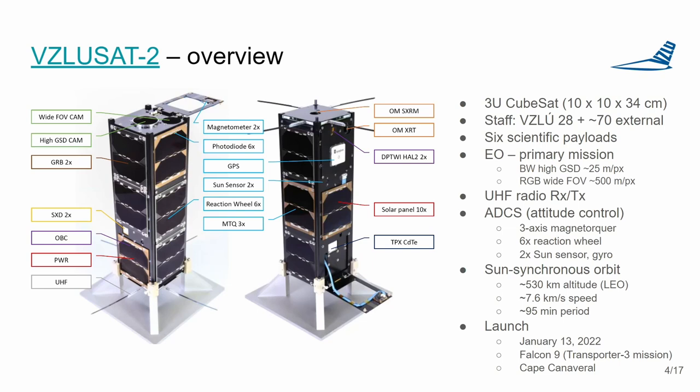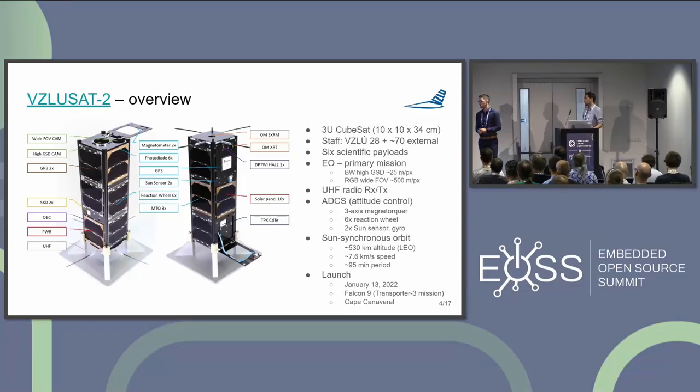We have a UHF radio used for both transmitting and receiving data. A key part is the attitude determination and control system, which is crucial for Earth observation — it requires quite a lot of sensors and actuators. We operate in a sun-synchronous low Earth orbit, which is ideal for Earth observation. The satellite was launched at the beginning of 2022 and is still operating.